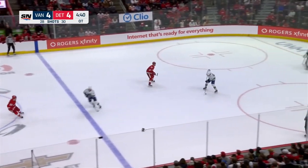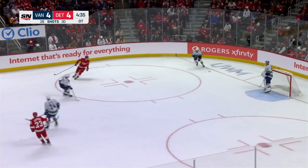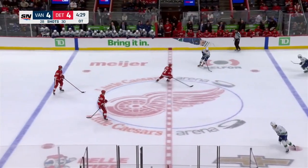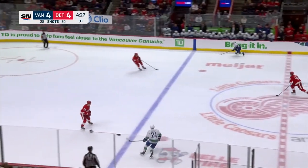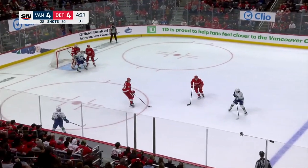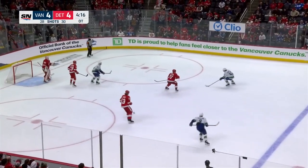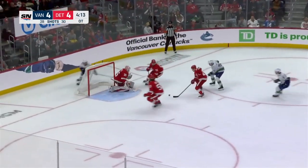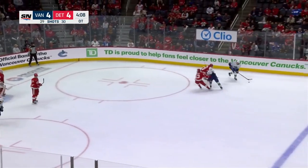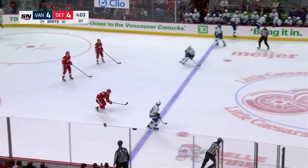Hughes takes the pass in his own zone. Larkin trying to force the issue, but Hughes is able to get away. He starts up ice — 30 seconds gone in overtime. Hughes hooks the puck to Garland, who steps over the Red Wing line. Connor Garland feeds Hughes, Larkin's on him again — Hughes keeps the puck inside the blue line, goes in, cuts towards the goal and shoots. Good job by Suter to win the puck battle and the Canucks maintain control in the Red Wings zone.